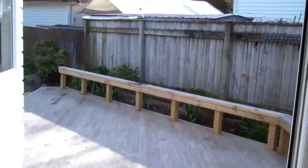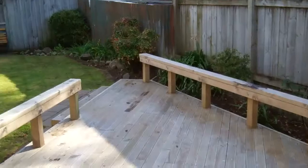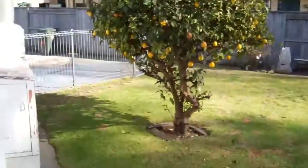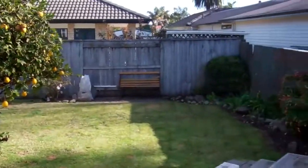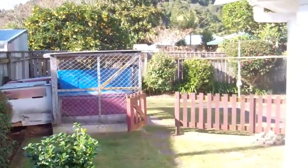This is fenced off separately from the driveway area, with a nice decking area at the side. There's also a built-in dog kennel.